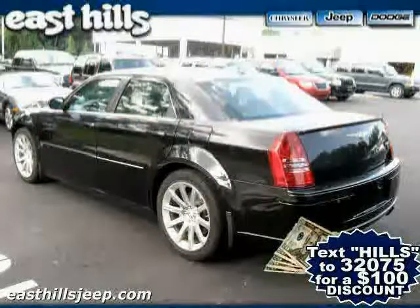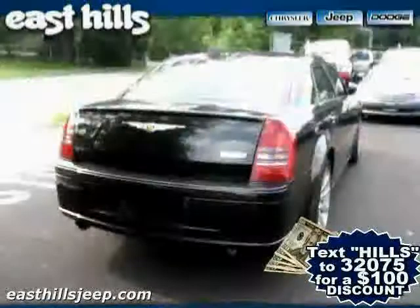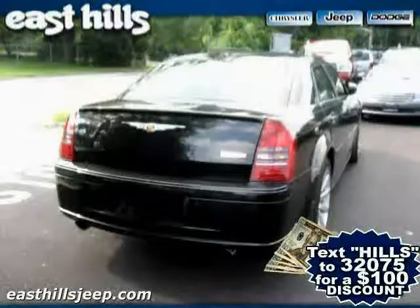The low, low mileage of 13,214 miles makes this 300 series an easy choice for you.